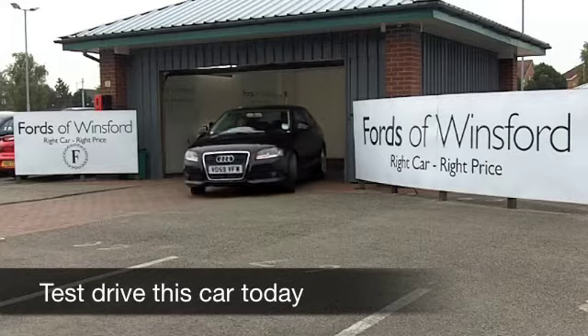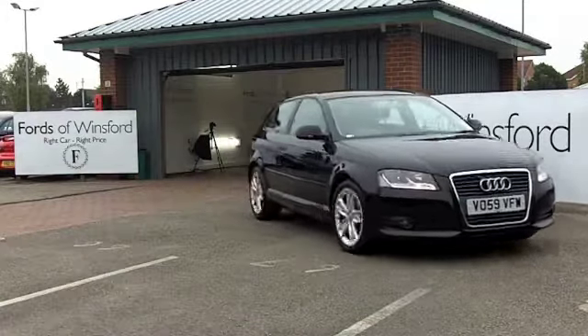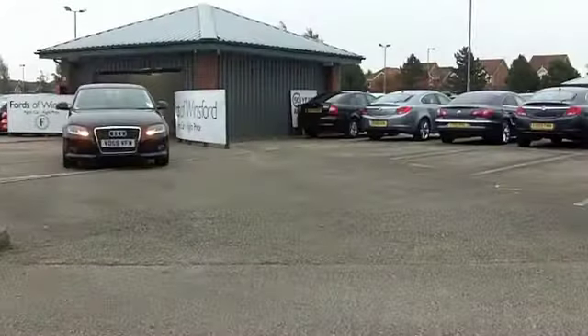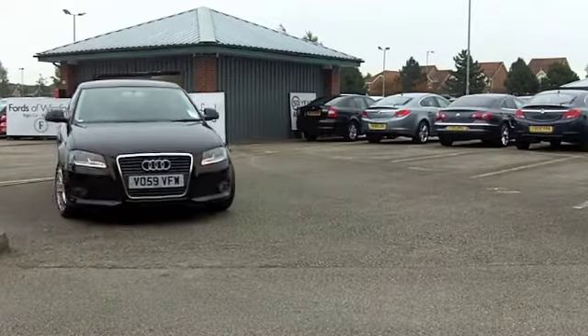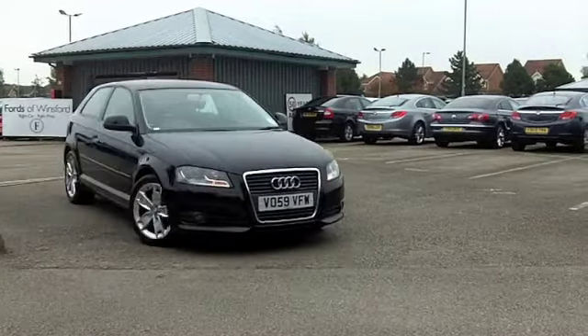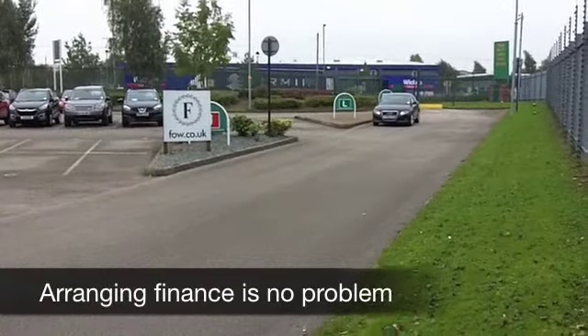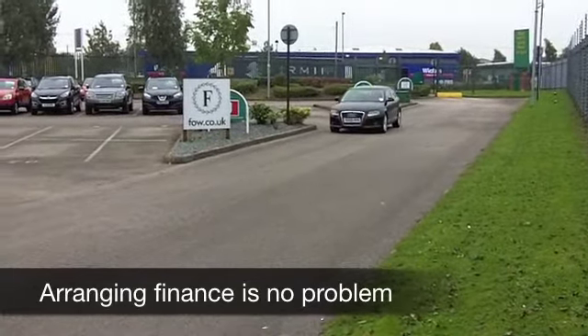The A3 is dynamic to drive and a very smart looking car with a real classy image. This is a 1.9 diesel sport — you're going to find this a joy to drive. It won't break the bank to run; you're going to get around 63 to the gallon on an average run if not more. The diesel engine is a quiet performer with plenty of pulling power, so you won't be disappointed behind the wheel.